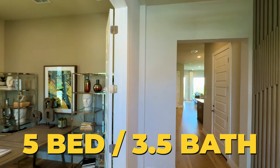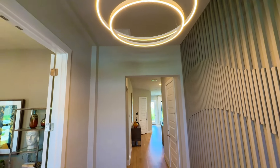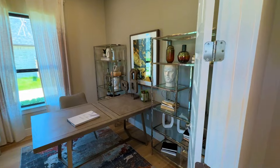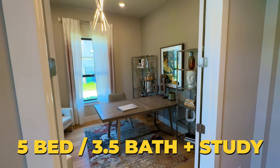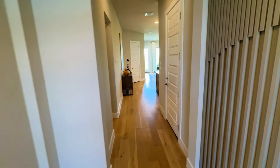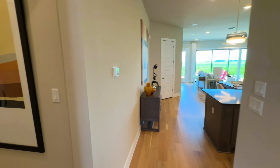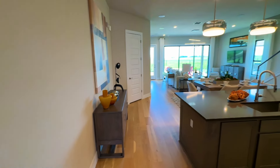Up next we have this beauty: five bedrooms, three and a half bath, almost 3,200 square feet. If you have a big family or just want the space, this is a great option. This exact home I'm walking is actually for sale, and the sales rep told me the light fixtures are included with the sale as an upgrade. This is the study up at the front, plus a three-car garage.